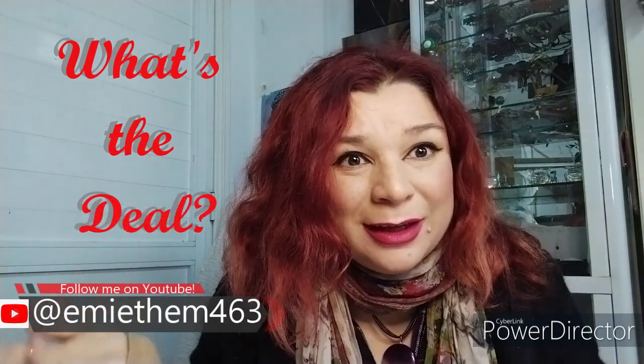Hello, I'm Emi. Welcome to What's the Deal? Today I'm bringing you the 2 euro face value Monnaie de Paris, France 2018.